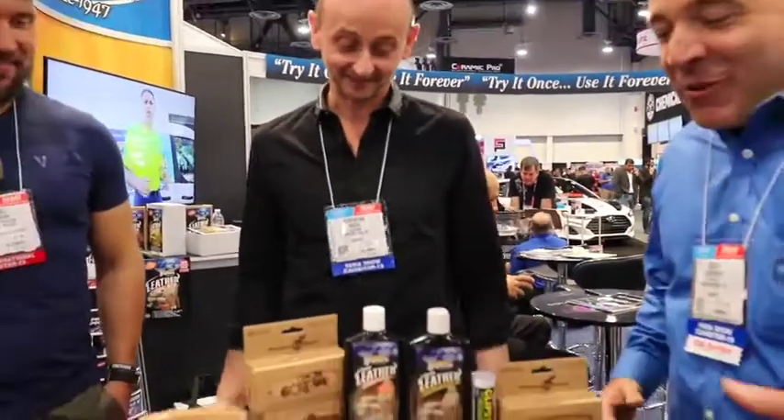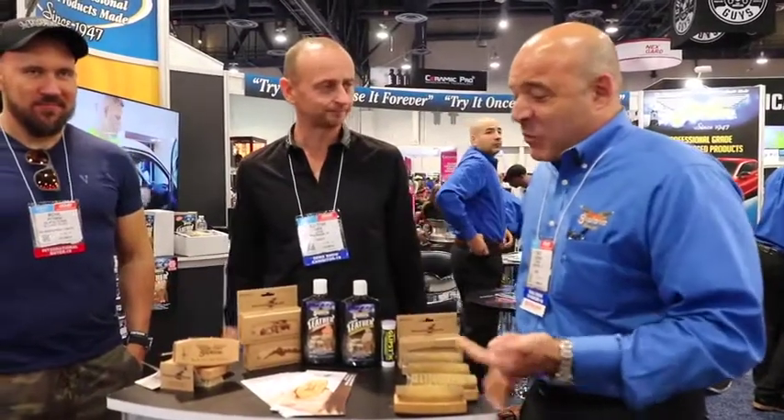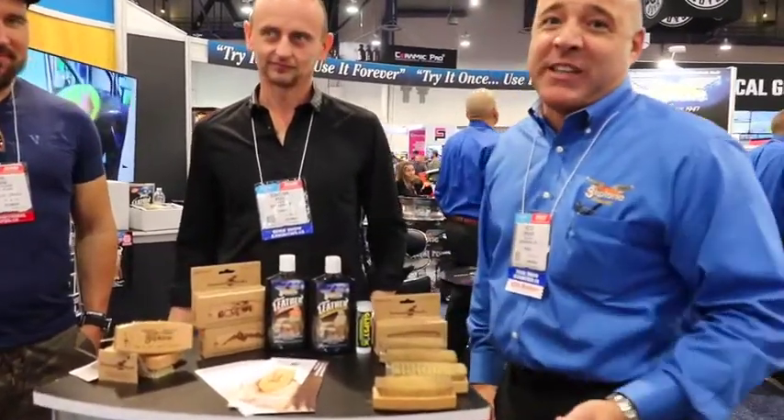It has to be good. These are going to be available — they'll be in stock probably around Thanksgiving time. Everything is prepared. If you want to take care of leather properly using the Glyptone leather cleaner and leather conditioner, let's make this brush part of your routine. Thanks, guys.